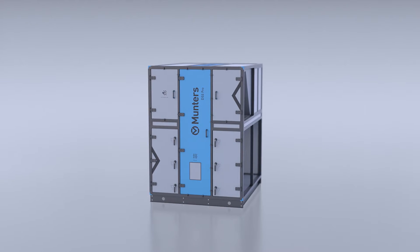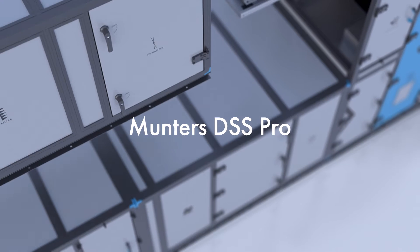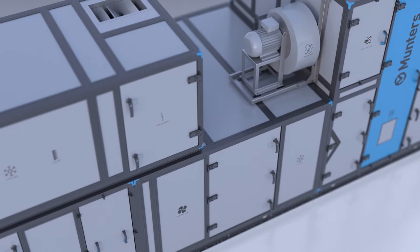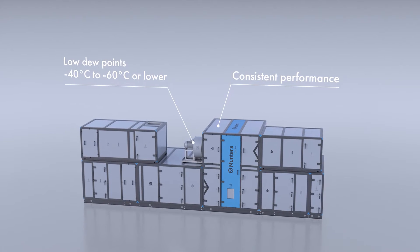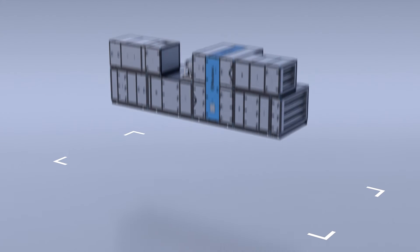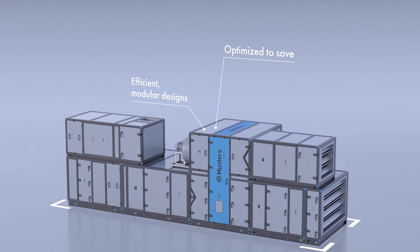By creating the optimal climate for battery manufacturing with the Muntas DSS Pro. The DSS Pro can help battery dry rooms reach a production-perfect low dew point of minus 40 degrees Celsius to minus 60 degrees Celsius or even lower. The DSS Pro also frees up revenue-generating space with its reduced physical footprint.